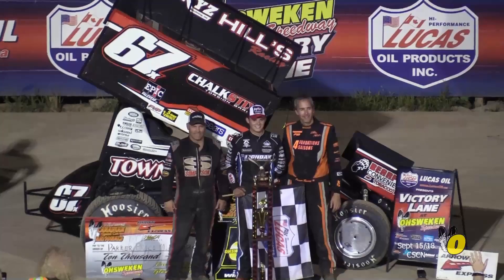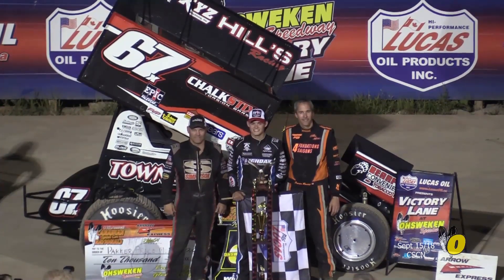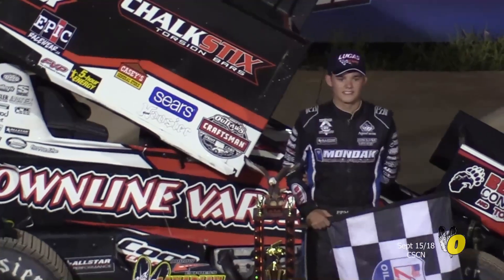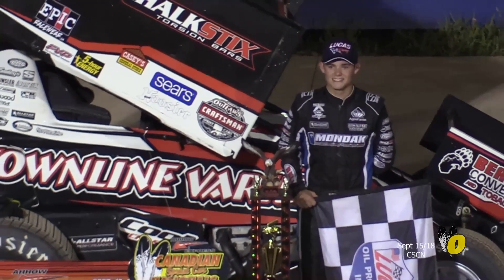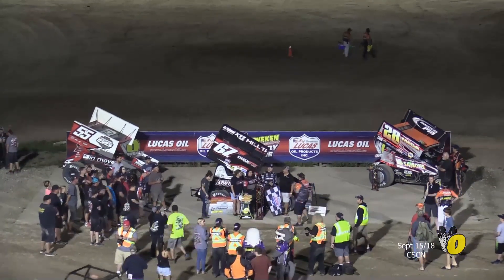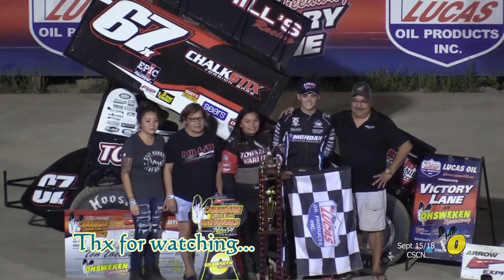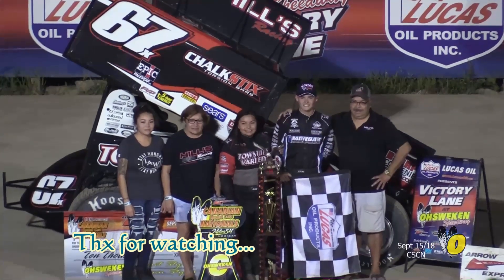We didn't have anything fall off or break this time or get run over. So I call that a plus. The top three celebrating down there at Lucas Oil Products Victory Lane. So that will conclude our night of racing here. Thank you for being a part of the 14th Annual Arrow Express Canadian Sprint Car National Supercharged by Nitro 54 Variety. Thank you to the fans that were here tonight — fantastic crowd. Thanks to Adam Ross, Clinton Jeffrey. My name's Greg Kellen saying so long. We'll see you back here at the Big O in 2019.